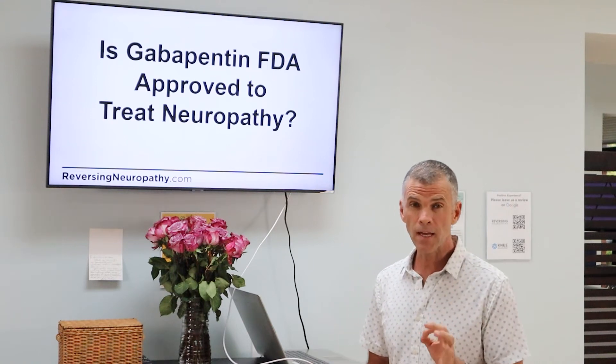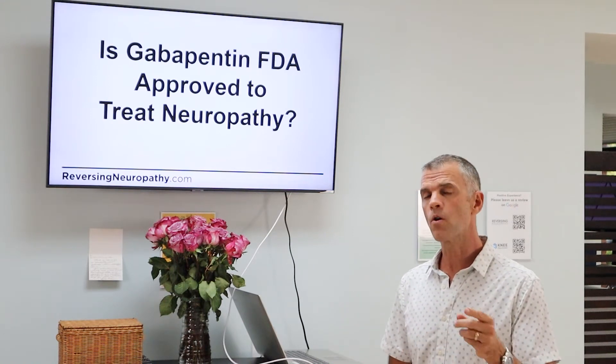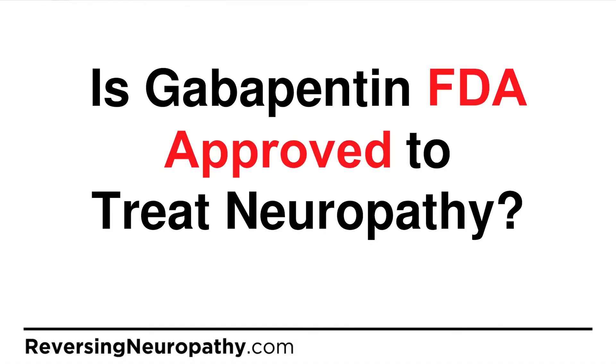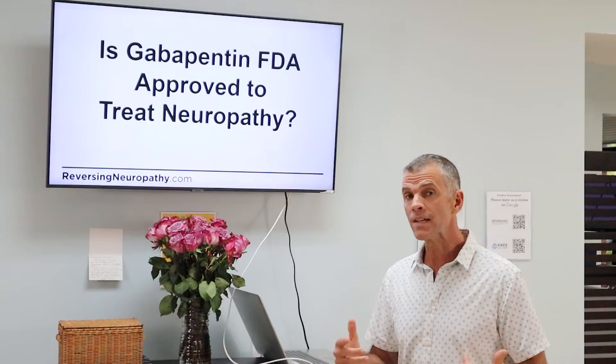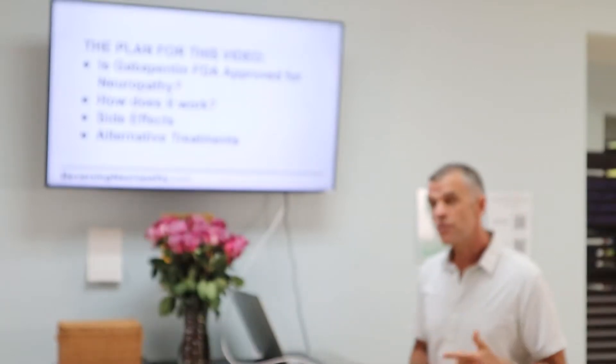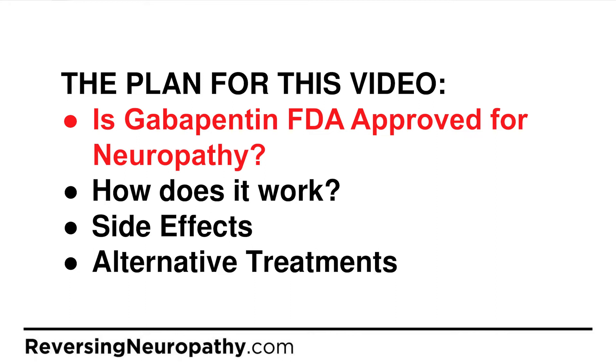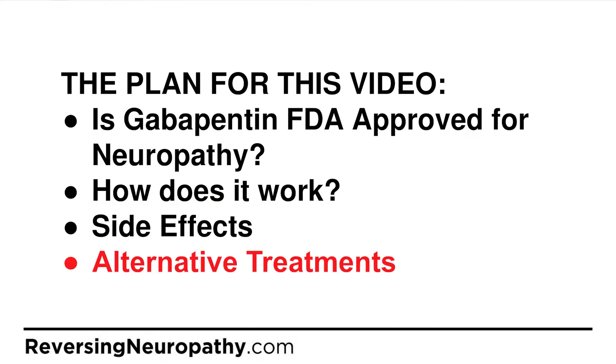You're here because you're either taking gabapentin for your neuropathy or your doctor has recommended it. Is it even FDA approved for neuropathy? The plan for this video: is it approved for neuropathy, how does it work, what are its side effects, and are there any alternatives?